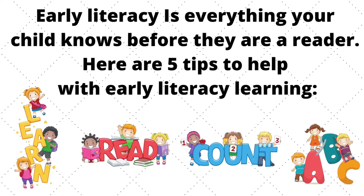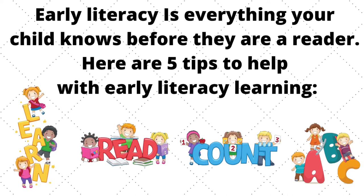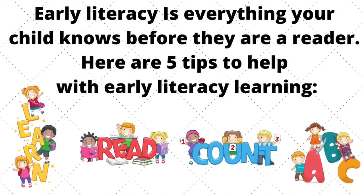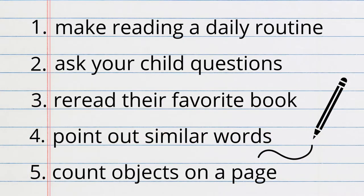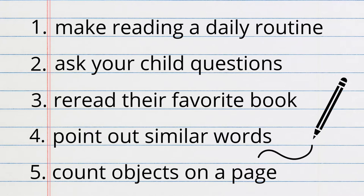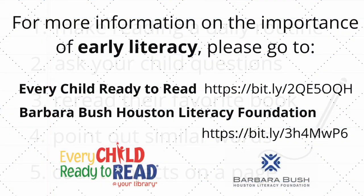Early literacy is everything your child knows before they are a reader. Here are five tips to help with early literacy learning. For more information on the importance of early literacy, please go to Every Child Ready to Read or the Barbara Bush Houston Literacy Foundation.